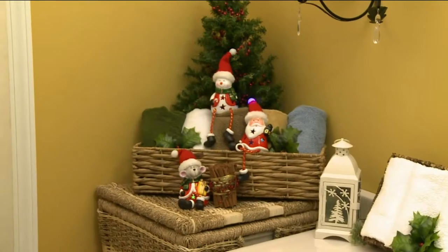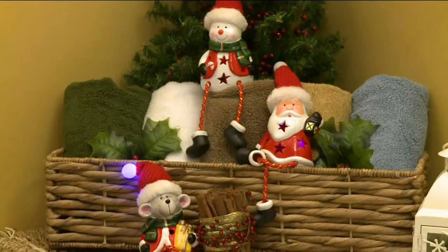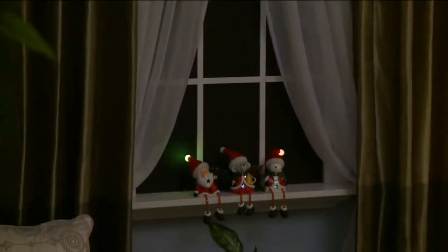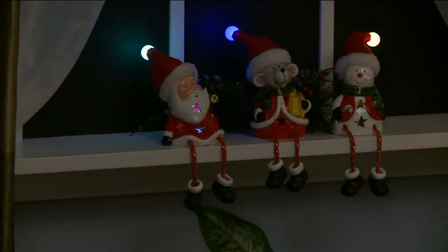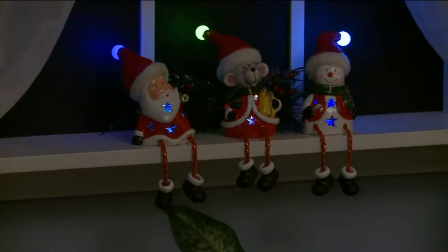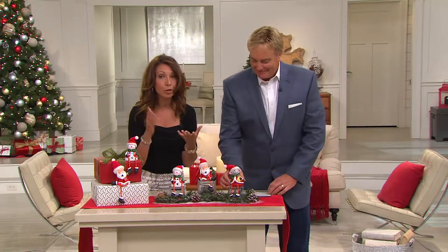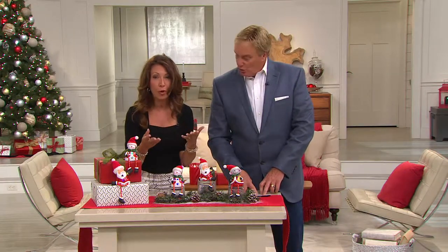There's something about the crossing of the legs there with Santa. Santa's kicking back — he's staying a while! The legs dangle and you can kind of personalize them right there on the window sill. Look how much light emanates from their hats and from their bodies. And because of the timer, you don't have to worry about them — you can just set them and enjoy them for four hours every night.